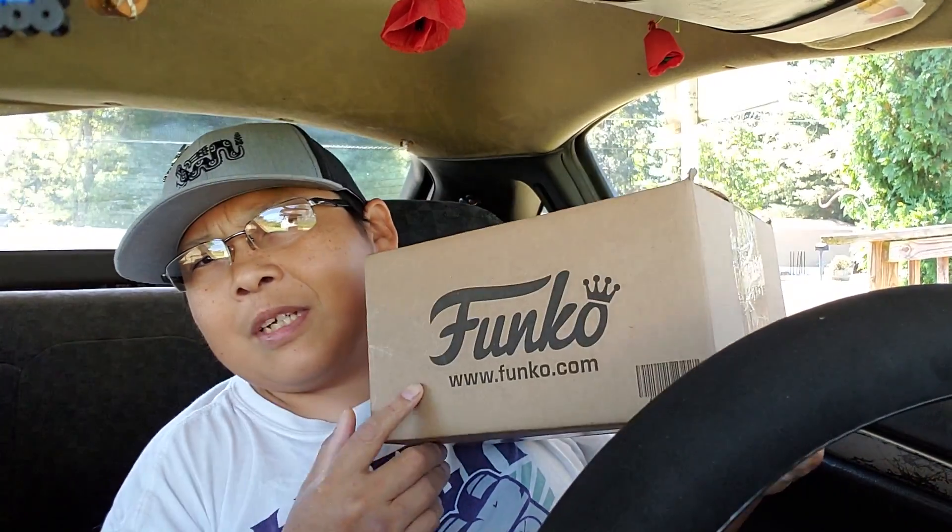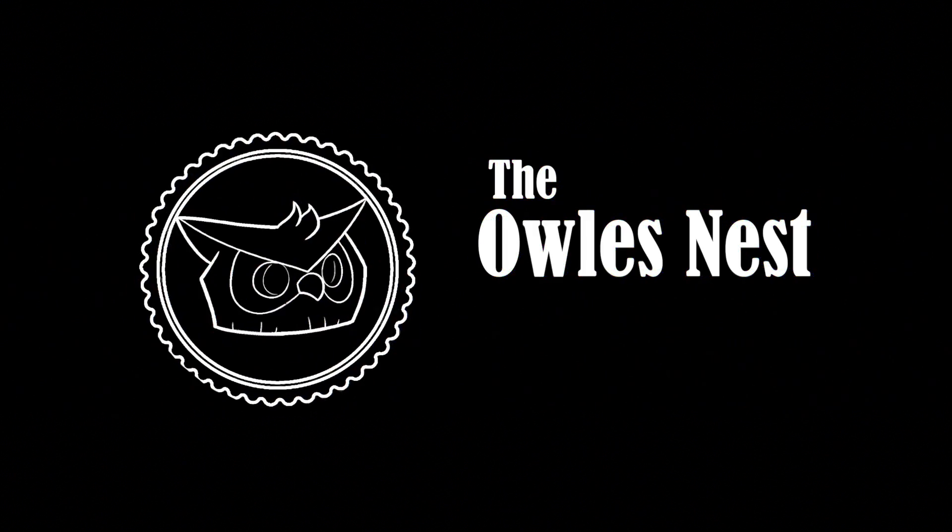Hello everyone and welcome back to the channel. Today's video we are going to be doing an unboxing of a Funko Pop. How do I know it's a Funko Pop? Well, that's clearly a Funko Pop. Let's go ahead and roll that intro and get this video started. Yes ladies and gentlemen, we're going to be doing a Funko Pop unboxing.